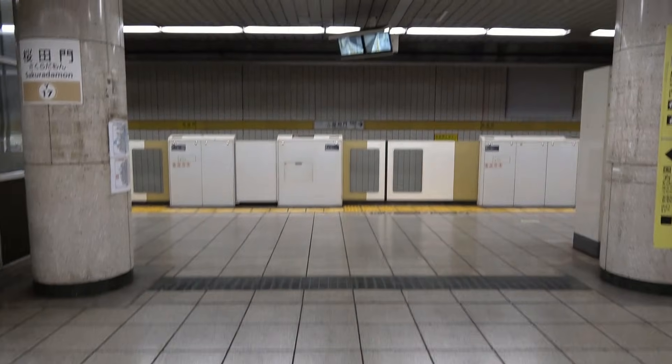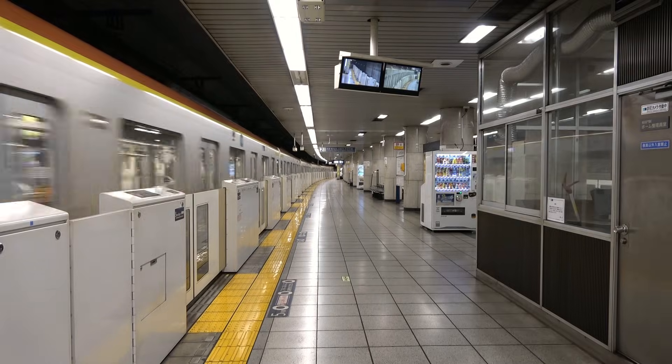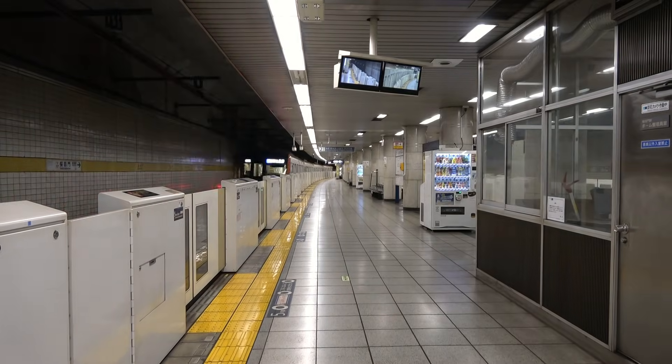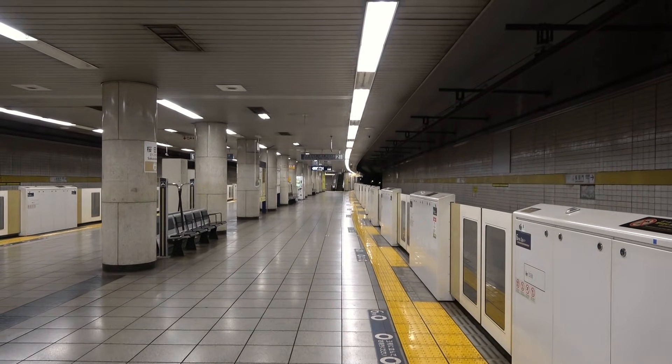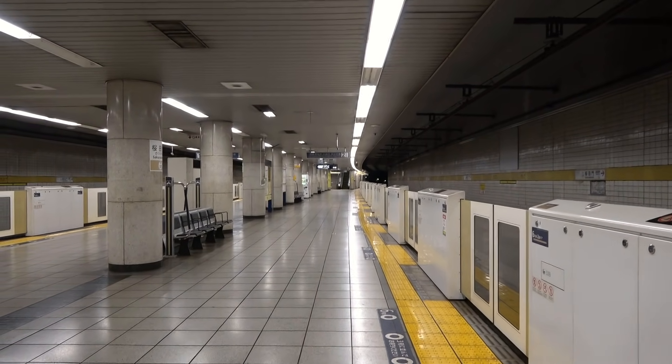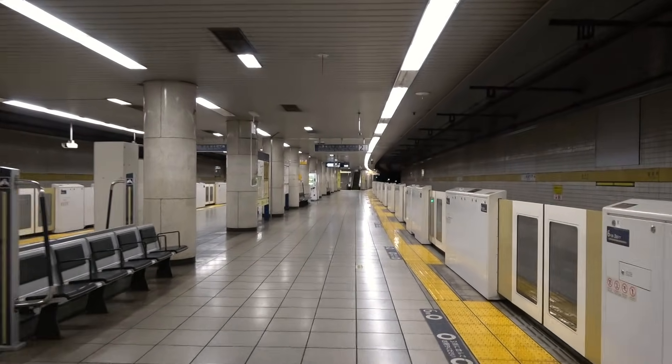I step down onto the platform. Unlike Yurakucho Station, there are hardly any people here, despite the early hour. The platform curves gently to the right toward the far end. There is a waiting room for platform staff here, but no one is present yet. The opposite end also curves to the right, giving the station as a whole an S-shaped layout.